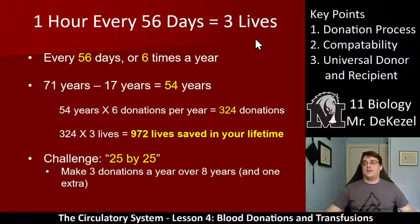The three parts are the plasma, the white blood cells, the platelets, and the red blood cells. So if you do this six times a year over 54 years — if you live to 71 and start at 17 — that's 54 times 6, which is 324 donations.